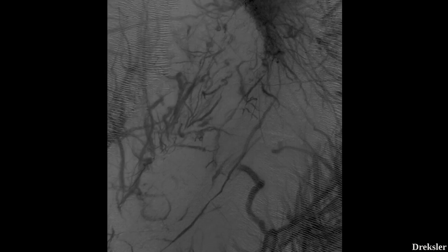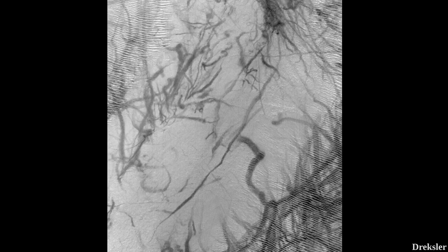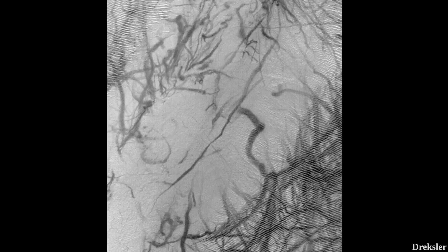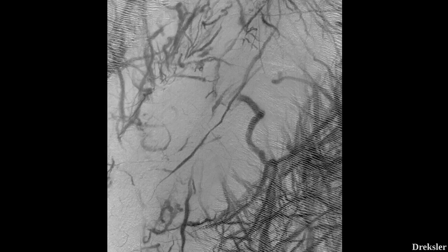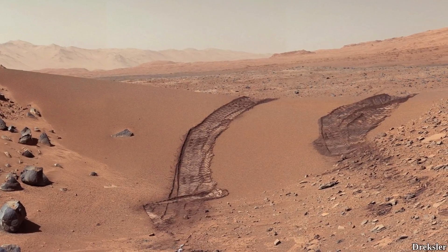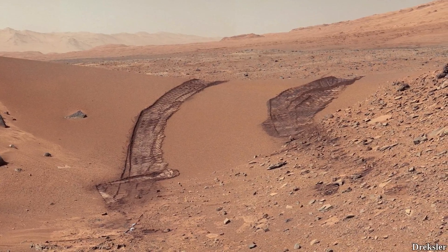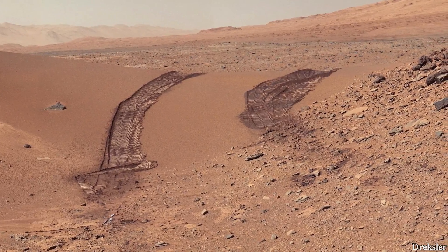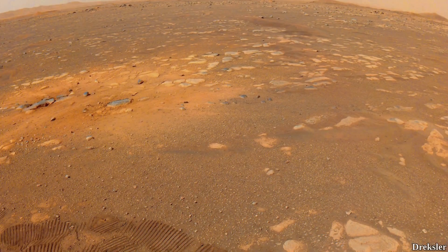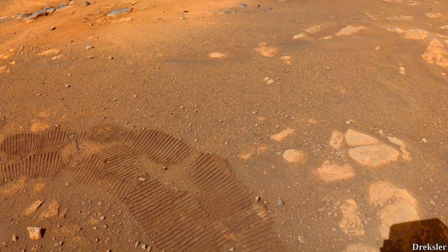Dust devil tracks reveal that they are more common during spring and summer, and appear more common in the southern hemisphere compared to the northern hemisphere. Track density gives insight into how common they are in certain areas. It is estimated that about 14% of dust devils leave tracks. This can lead to some imprecision, as areas with a thick bright dust cover may have a lower percentage of dust devils leaving tracks. However, dust cover doesn't seem to be too influential on track formation overall, since dusty regions can have many tracks and low-dust regions can have few.